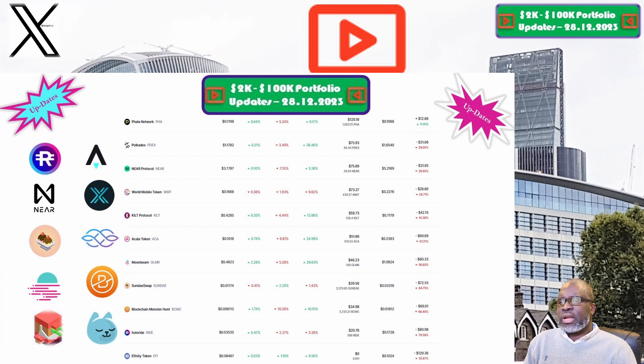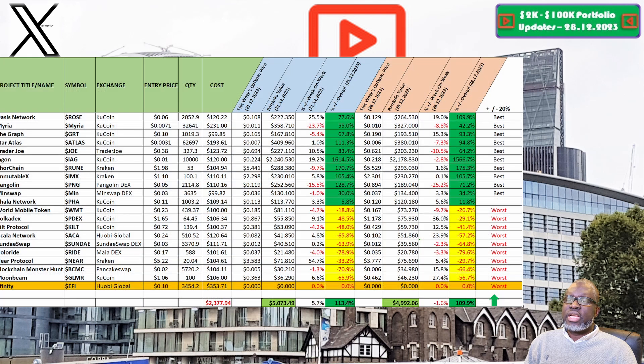Finally, it's Moonbeam and the GLMR token. The price this week is sitting at 46.2 cents. Our portfolio is now valued at $46.23. Week on week we are up 27.4%, but overall we are still down 56.7%, which makes Moonbeam and the GLMR token one of the worst performing positions within our 2K to 200K portfolio challenge. Note that some of these numbers may have changed by the time you watch the video.